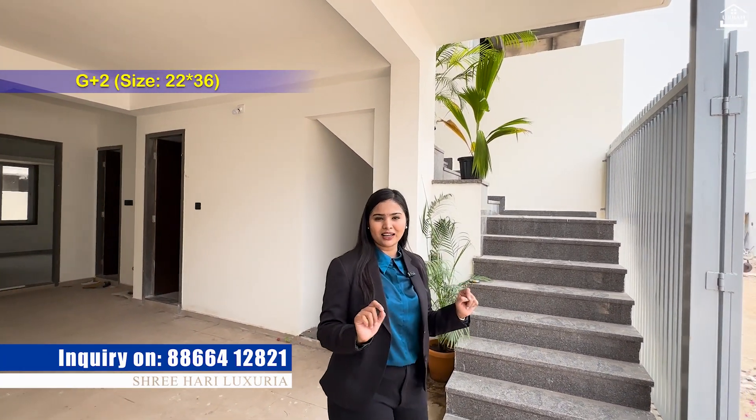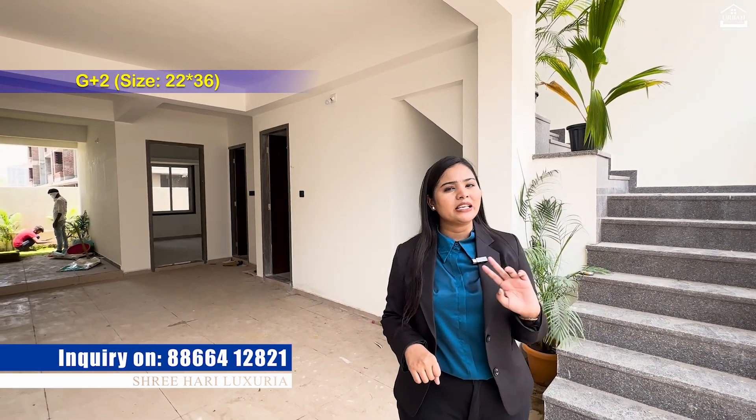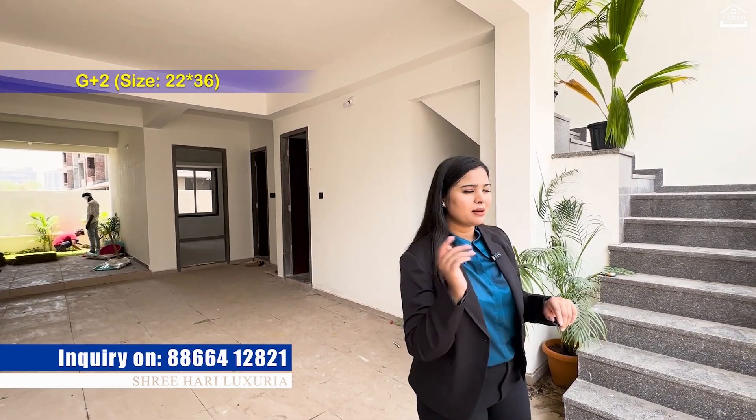Ground plus 2 is the configuration of this property. If I talk about the size, then the size is by 48. So without wasting your time, let's go outside.